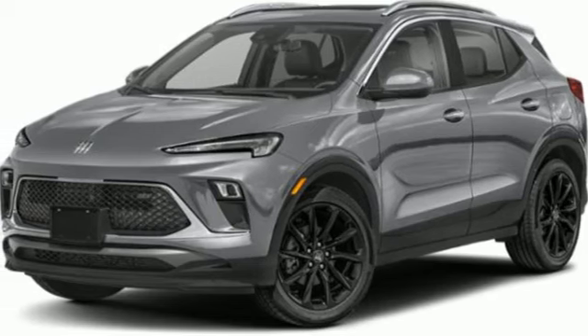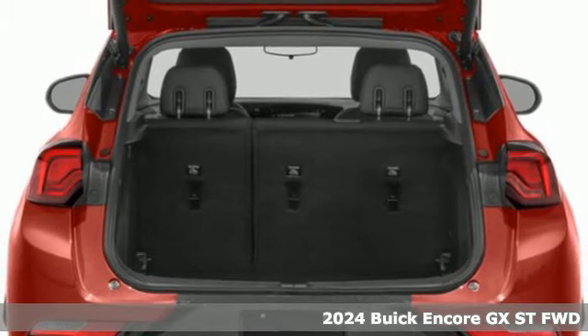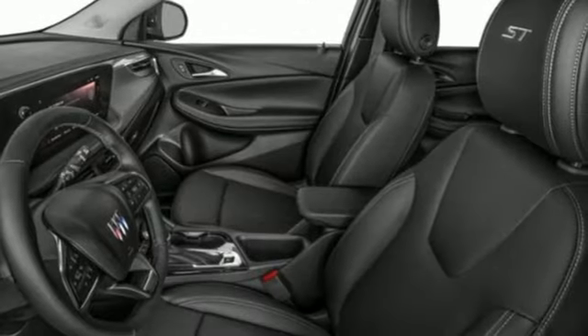It's a new 2024 Buick Encore GX. In a Buick, you get innovative technology and sophisticated design for the real world. And with features like these, every drive's a pleasure.